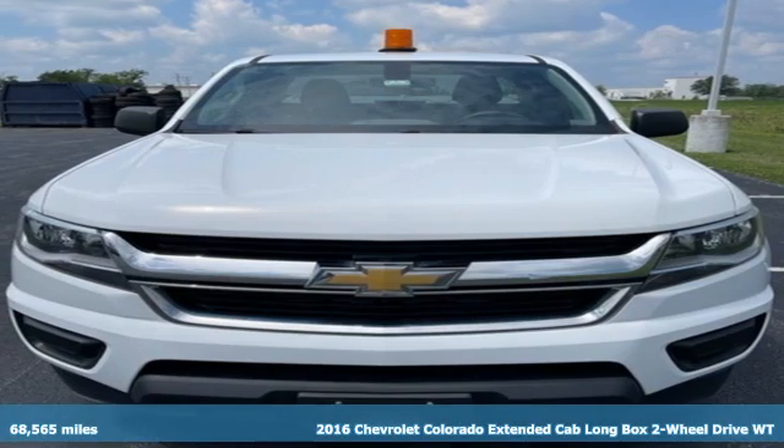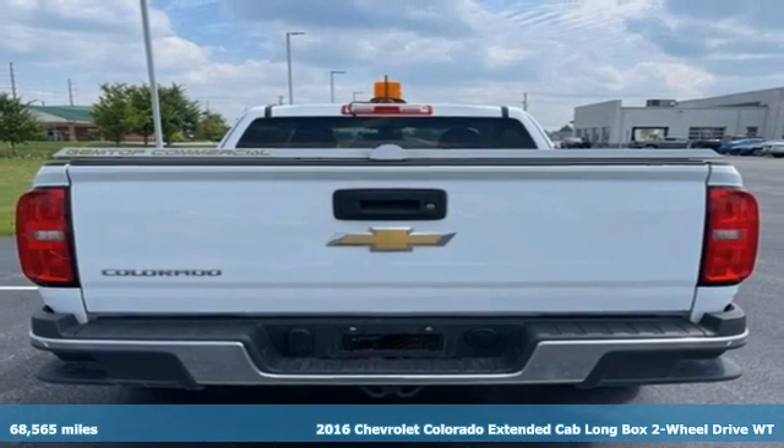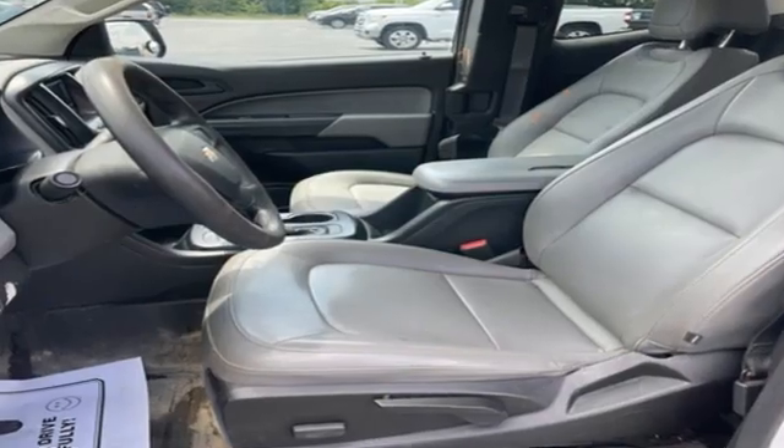It's a 2016 Chevrolet Colorado. As refined as it is rugged, this truck is ready for the job site, campsite, or city lights. And get ready for an impressive combination of features.